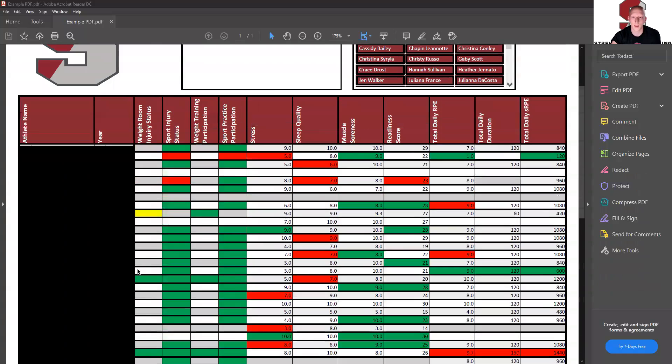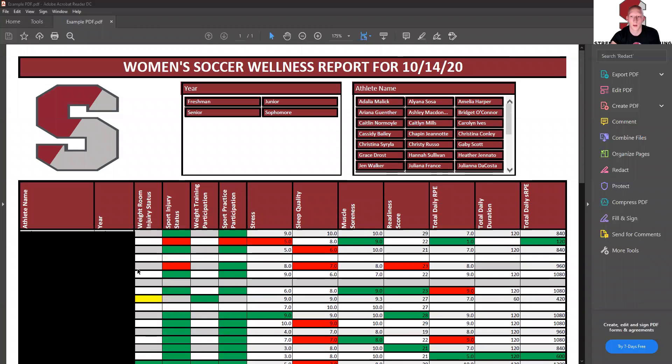So this is our wellness report — it gives us a snapshot of the day of how the athletes are feeling. The next thing we'll go over is the practice report.